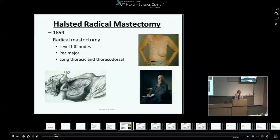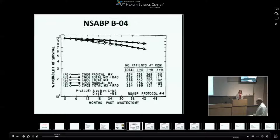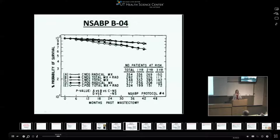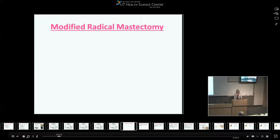In the 1970s, the NSABP started the B04 trial, which looked at the survival of patients who underwent a radical mastectomy versus either a total mastectomy or a modified radical mastectomy, because the radical mastectomy was so morbid, had a lot of complications, and patients didn't seem to live that long anyway. This randomized controlled trial found no difference in survival between radical mastectomy patients and those who underwent total mastectomy with radiation or modified radical mastectomy, which shifted the paradigm.